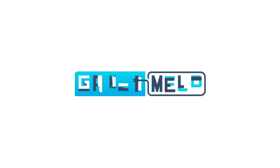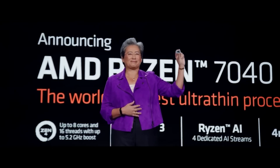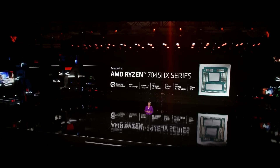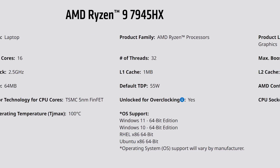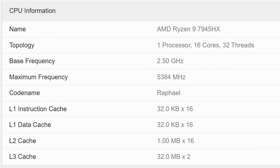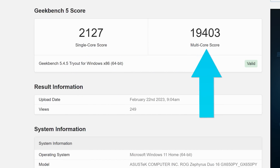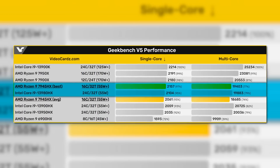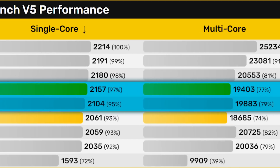Welcome everyone to Gamer Meld. First up, performance numbers have leaked on AMD's next-gen flagship mobile CPU, the Ryzen 9 7945HX — AMD's monster 16-core, 32-thread mobile part. We have a Geekbench benchmark on the new Raphael-H CPU, and it scored 2,127 in single-core and 19,403 in multi-core. Comparing that to Intel's new 13980HX, it wins in single-core yet loses in multi-core.